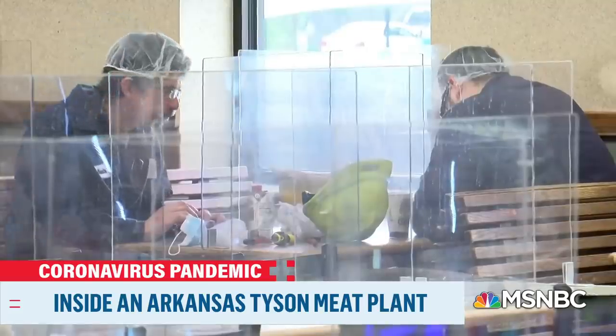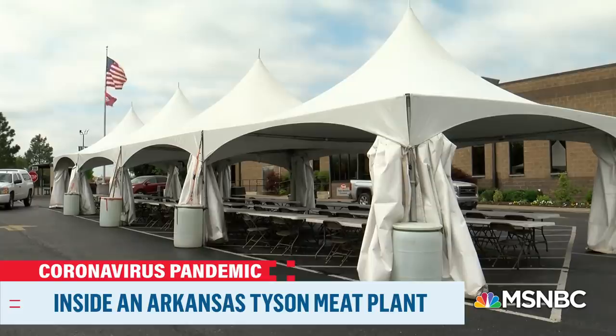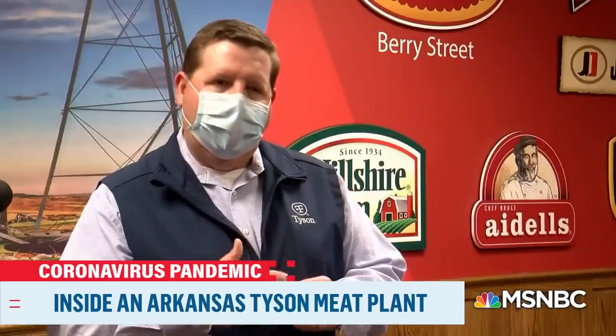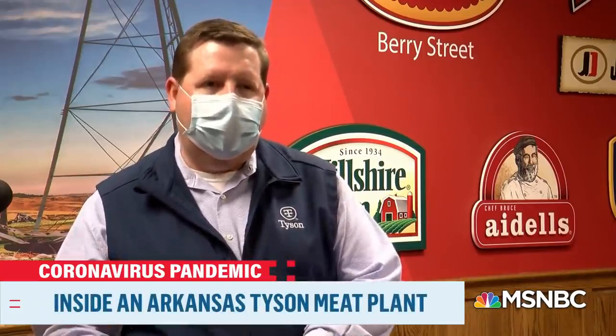The partitions are new. This outdoor tent, also new, giving employees more room to spread out when on break. We are doing everything that we know to do and continue to improve upon to prevent any exposure happening within the facility.